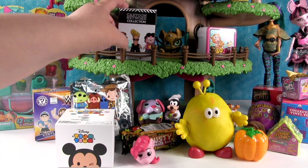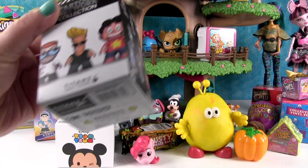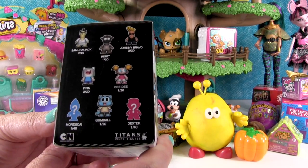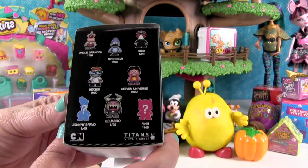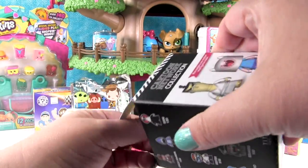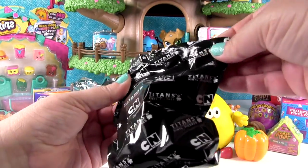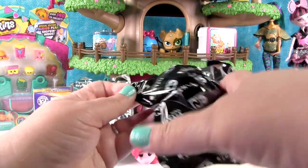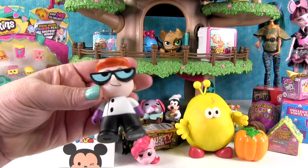I'm gonna open up this Cartoon Network Titans figure. There are a lot of different figures you can get in this collection and today I'm gonna get Mordecai or Dexter. But all of them are awesome, so it doesn't really matter. Oh, I got Dexter!